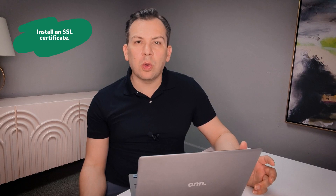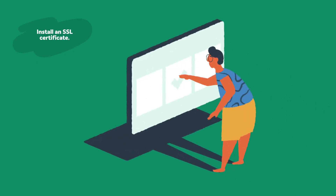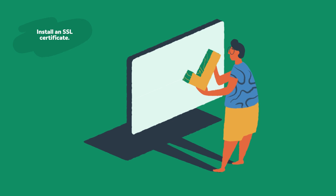Search engines such as Google place great importance on standard security technology when ranking websites. At EasyWP, we offer free SSL with select plans, making it effortless to secure your site.